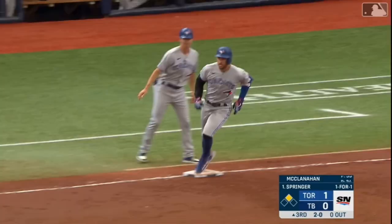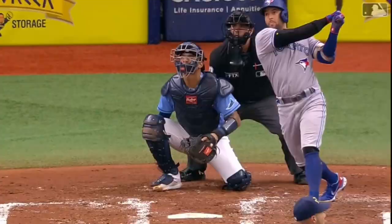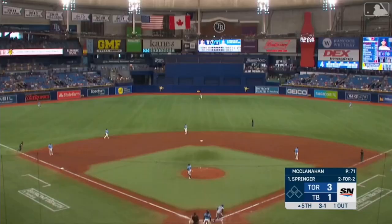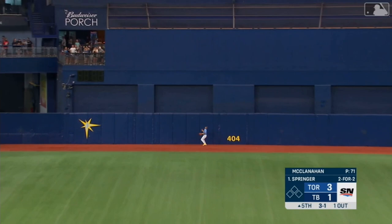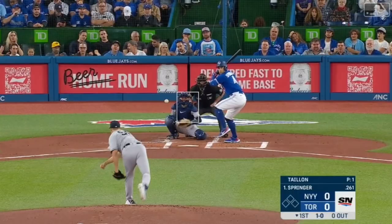Deep drive to right field — Margot is back looking up — it is gone. Opposite field, two-run home run for George Springer. The Blue Jays with a deep fly ball to center field — Siri back at the track looking up — this ball is going to be gone, out of here. How about a two-homer game again for George Springer — and he's three for three.